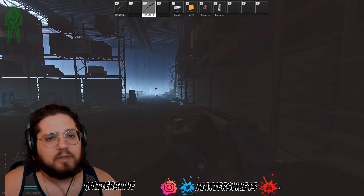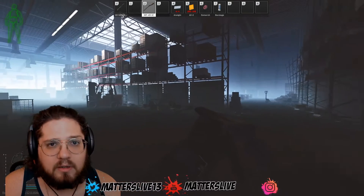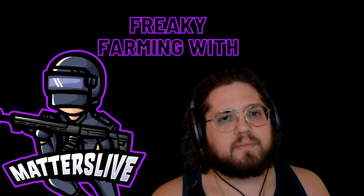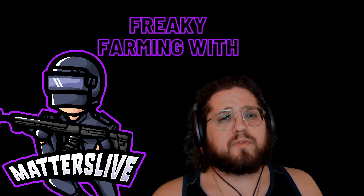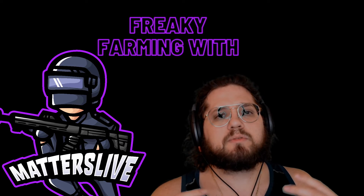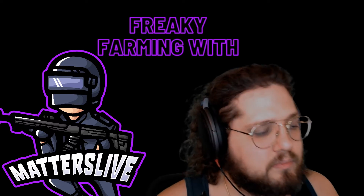All right, guys, thank you so much. You have a wonderful day. And remember, keep getting juiced! If you found this guide helpful for farming and you want more great farming videos, please like, subscribe, and follow me on Twitch. I'm live every day at 5pm. Thank you so much. Bye.